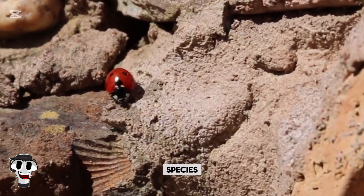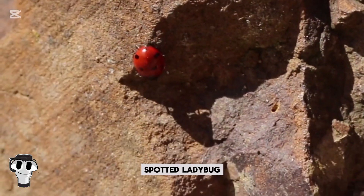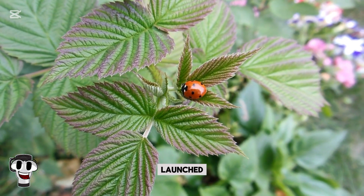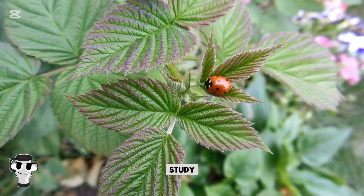Some ladybug species are incredibly rare. The nine-spotted ladybug, once common in North America, has become so scarce that scientists launched a 'Lost Ladybug Project' to track sightings and study their decline.